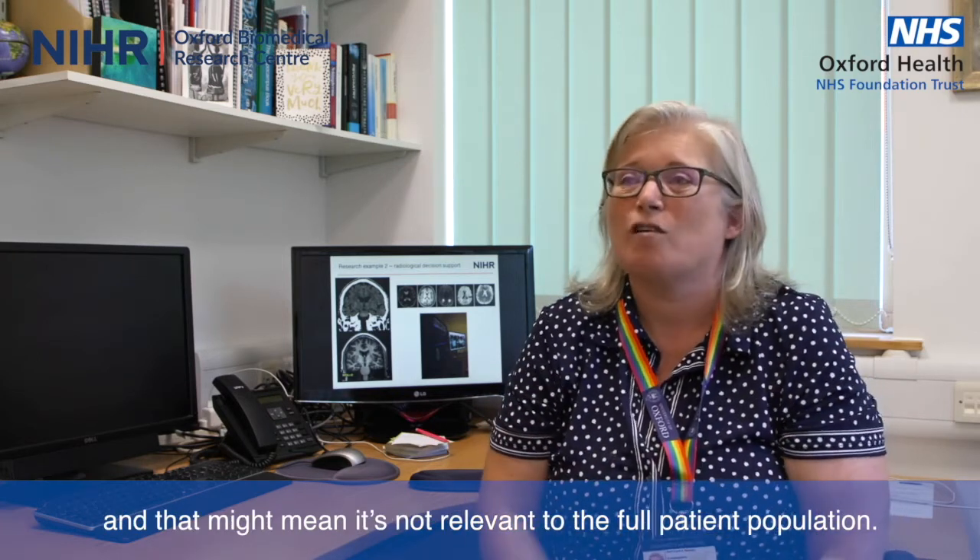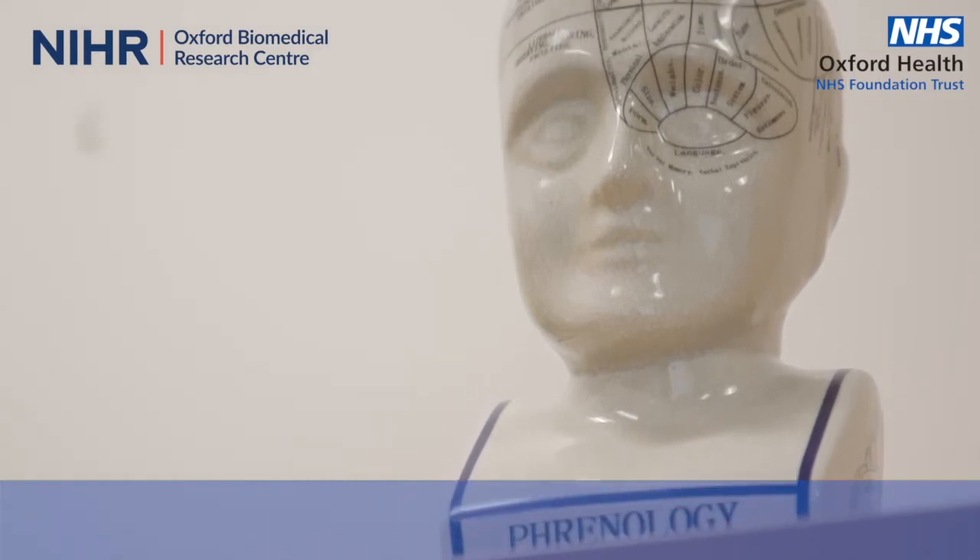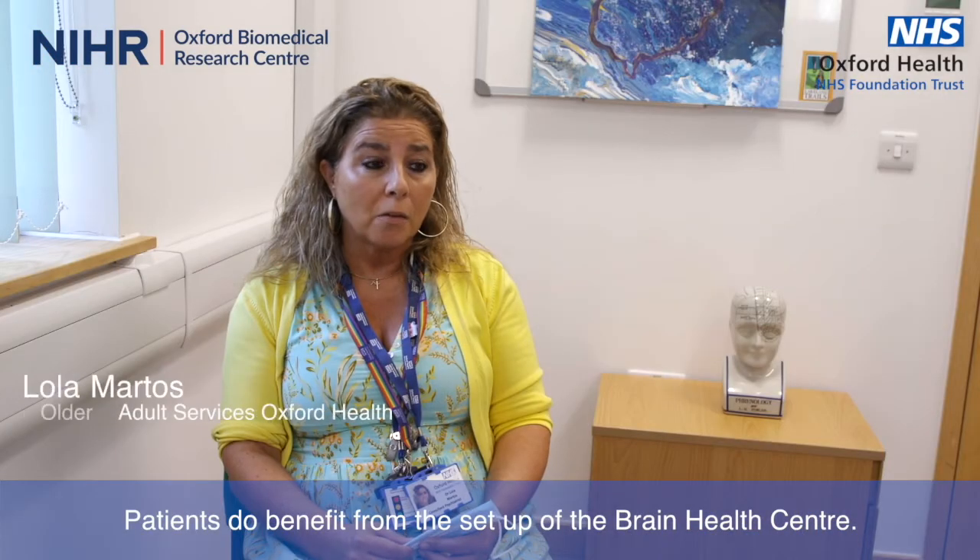That approach means research is only done on a small minority, which might mean it's not relevant to the full patient population. Patients do benefit from the setup of the Brain Health Centre. It has been a great opportunity to empower the diagnosis of dementia and empower our patients, who had been part of how the Brain Health Centre was set up. The feedback so far has been extremely positive, with very great benefits for patients and for clinicians.